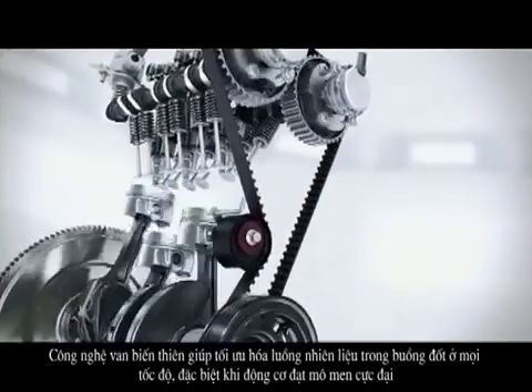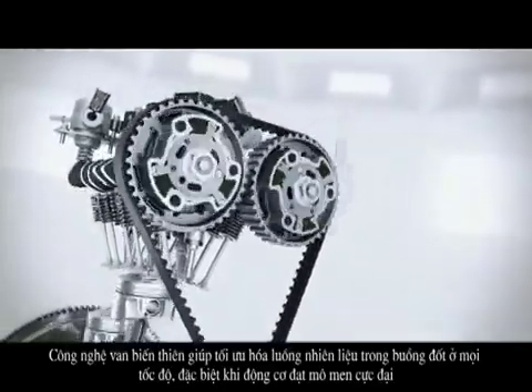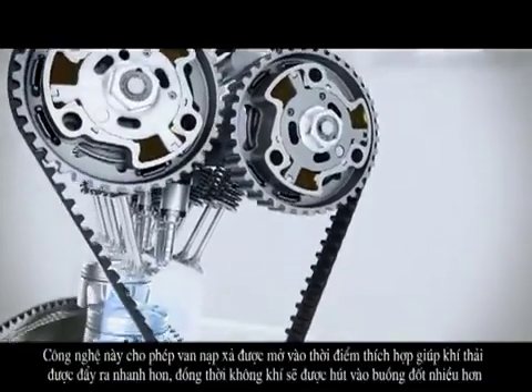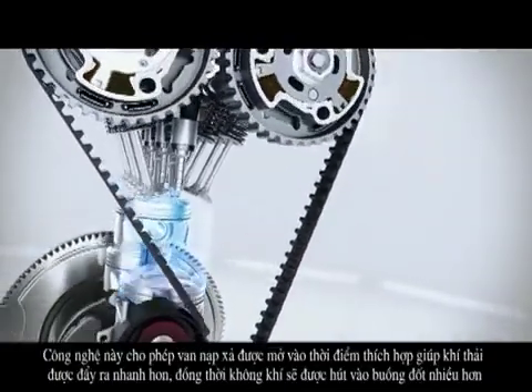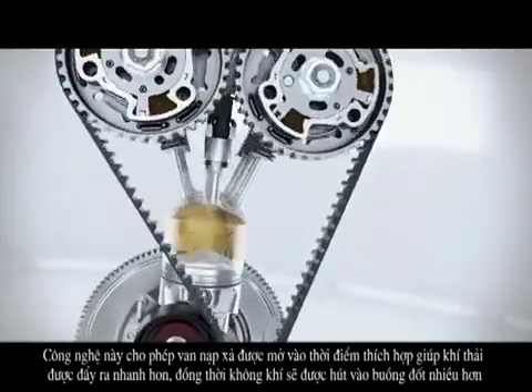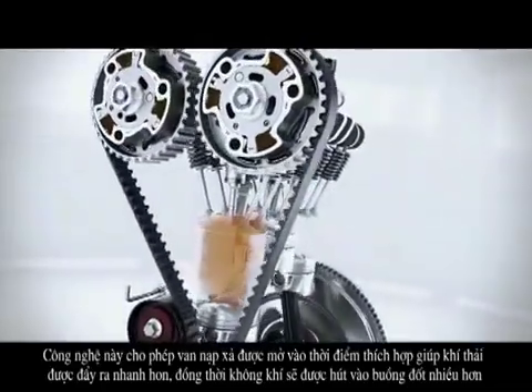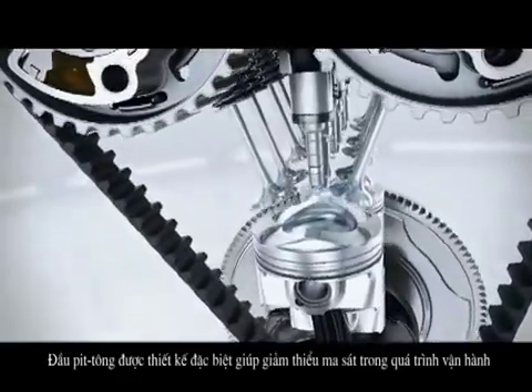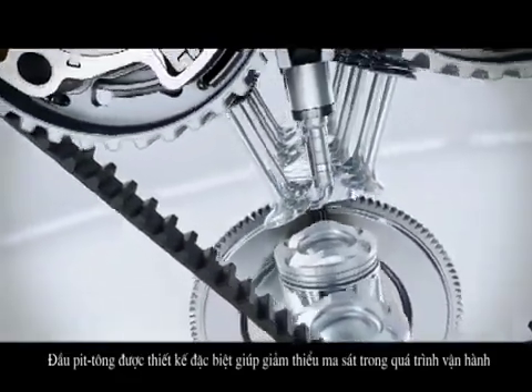Variable valve timing optimizes the gas flow through the combustion chamber at all engine speeds, in particular at part load and at full torque. It also enables the so-called scavenging process, whenever the intake as well as the exhaust valves are open at the same time. During this process, the combustion gases are flushed out, and it benefits the turbocharger being stimulated by the airflow.